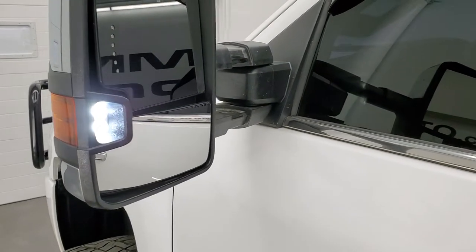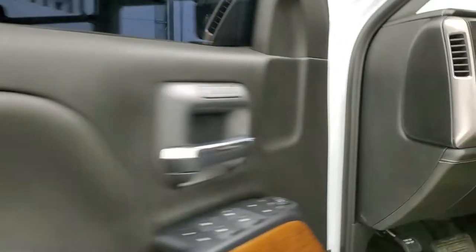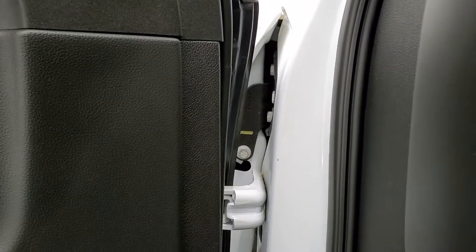There are those LED side lights — they are super bright. Once again, you turn those on with the cargo lamps button. I'm going to turn them off, but we'll take a quick look under the hood and start it up.